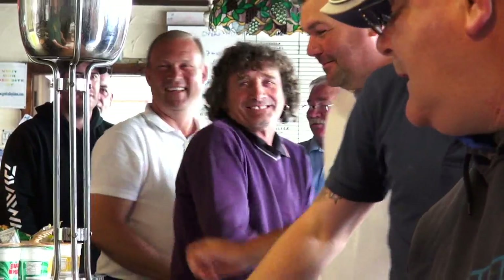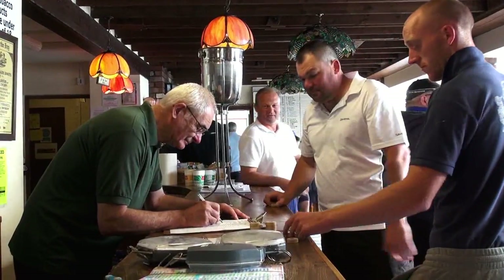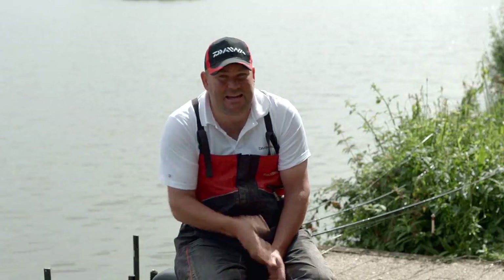Well here we are back at Gold Valley. Today's e-magazine is on a match. I think it's very good for you to see how I go about not only fishing in a match but obviously the decisions which we spoke about in past issues. They are very important — the decisions you make before the match and in the match.